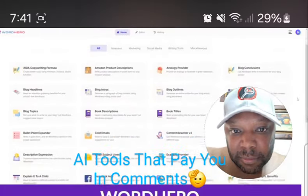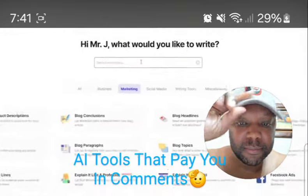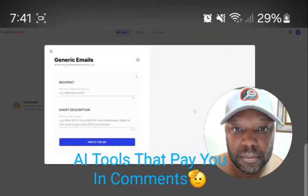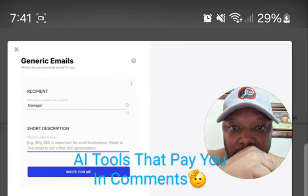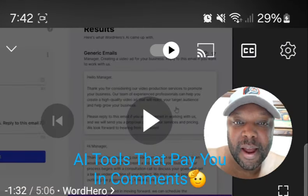Number four on our list is WordHero. WordHero is another all-purpose AI writing tool particularly suited for business purposes. You'll get the most out of WordHero if you're using it for on-the-fly content generation that you can then paste into a Word document, Slack channel, email marketing campaign, or whatever else. Another super cool thing is that it supports over a hundred different languages, so if you need multi-language support, this could be an excellent choice.